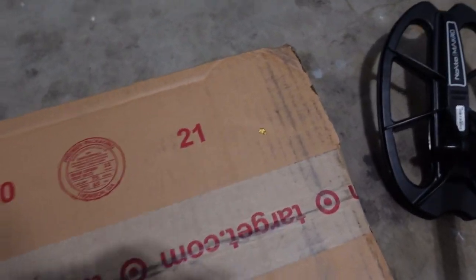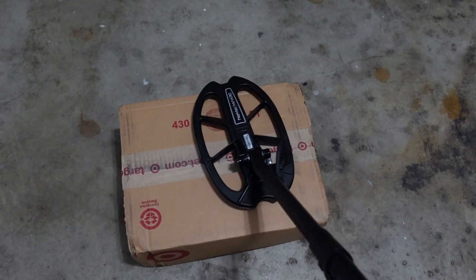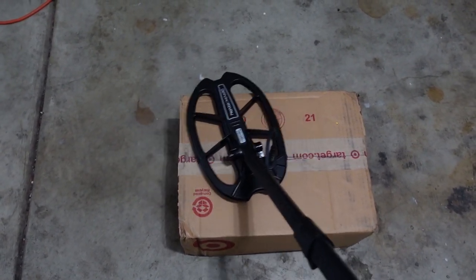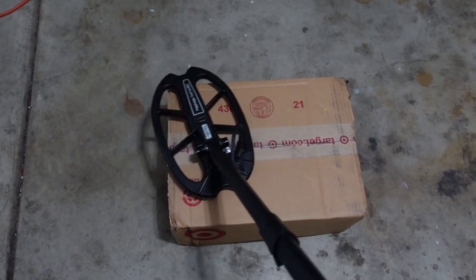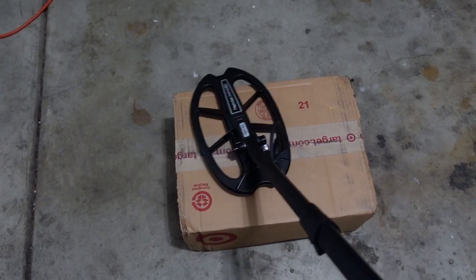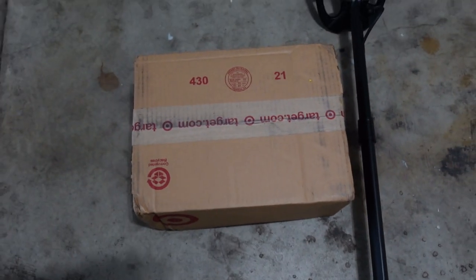Let's check small gold. Here's a 0.3 gram picker and a tiny piece that doesn't even register on the scale. Testing in 20 kHz all-metal mode — no problem on the 0.3 gram piece at all. The tiny piece does hit but you've got to really scrub the coil. This is a large coil for gold prospecting — the small coil will do much better. But if the large coil hits it, the small coil definitely will too.